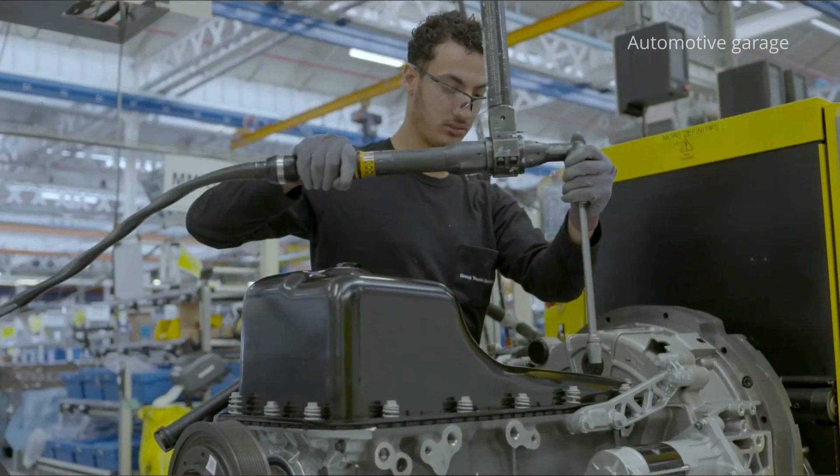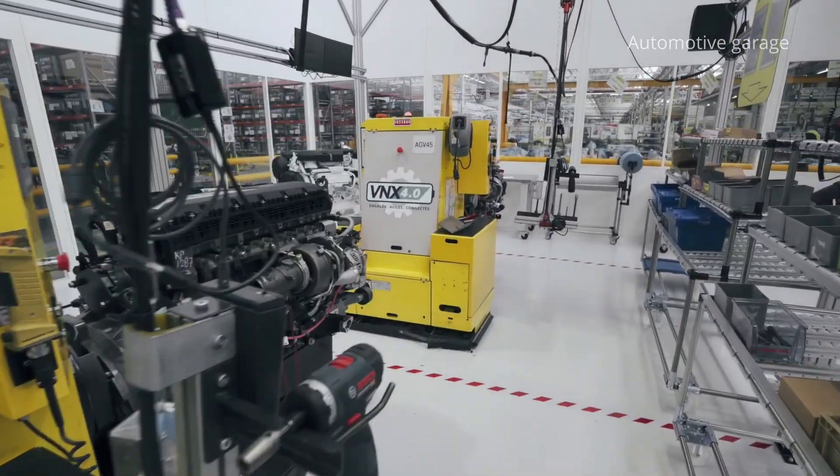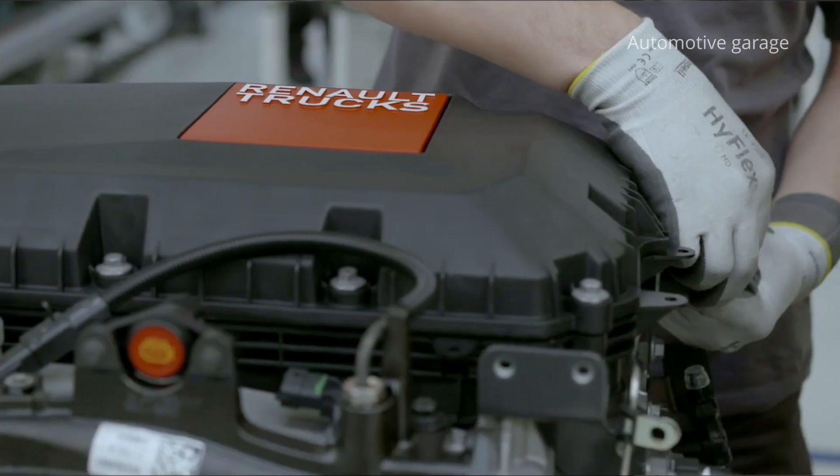They are used in several Volvo Group product ranges, including Renault Trucks trucks. The engines are fitted to trucks, construction machinery, coaches and buses, boats and industrial generators.